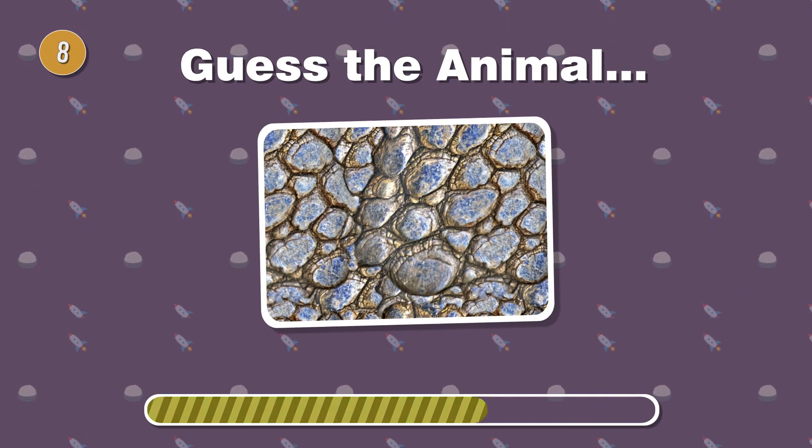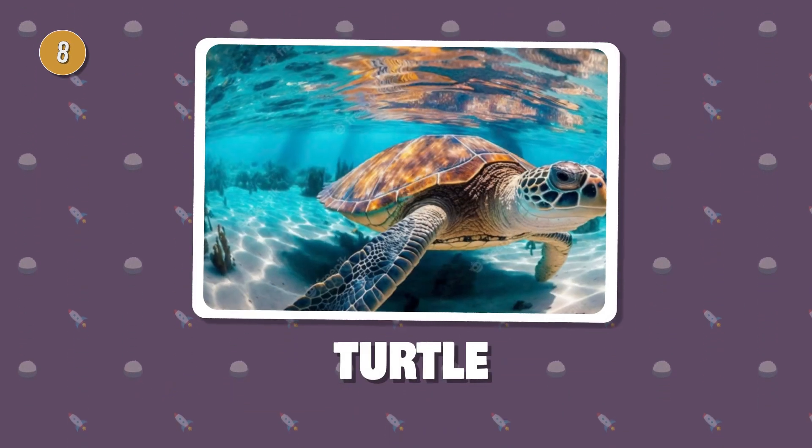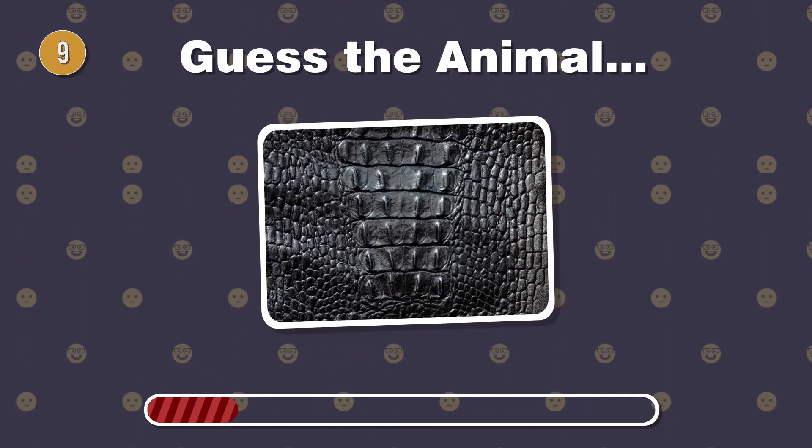Carrying its home on its back, this reptile has a scaly shell. What's its name? Found lurking in waterways, can you recognize this ancient predator with tough scaly hide?